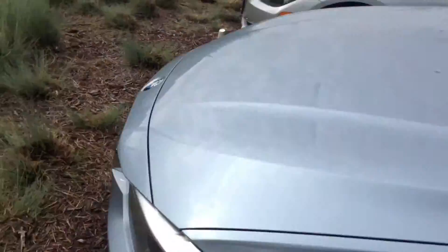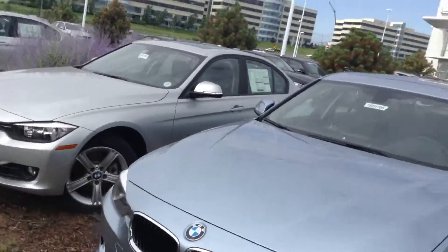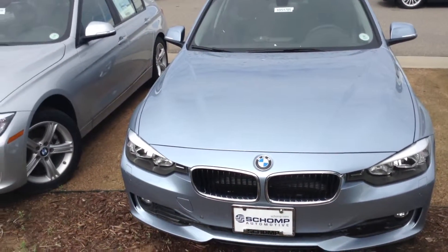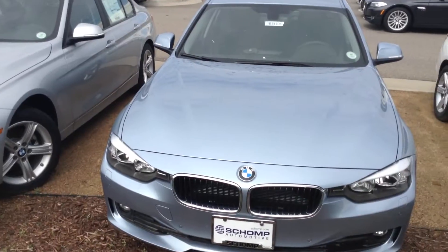I would love the chance to answer any additional questions you have on this car, as well as set up a time to take a test drive. My personal cell phone is 512-426-8209. I look forward to your call — we'll chat then.